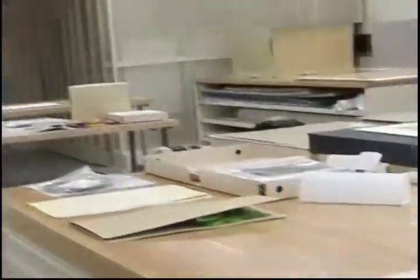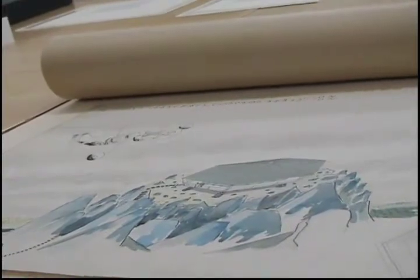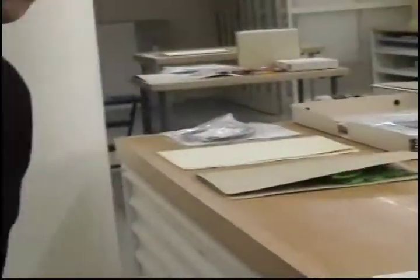We're going to start with this particular item. This is a student drawing by James Stirling from — we think, we're not 100% sure — 1949. We know he's a fourth year student at the University of Liverpool. This particular vitrine, which will include this drawing, is meant to highlight the notion of the bubble as an isolating structure — the notion of the boy in the bubble, et cetera. The bubble is something that closes you off from other human beings, or certainly other forms of sociality.